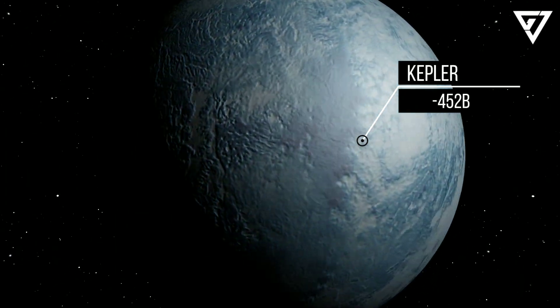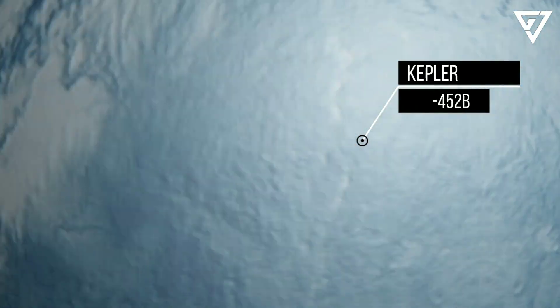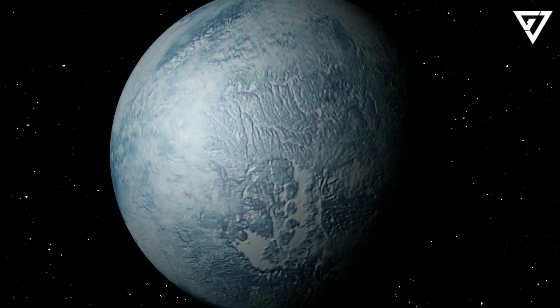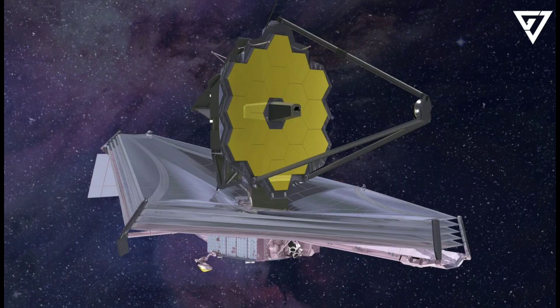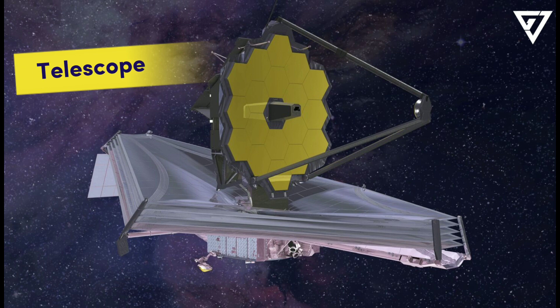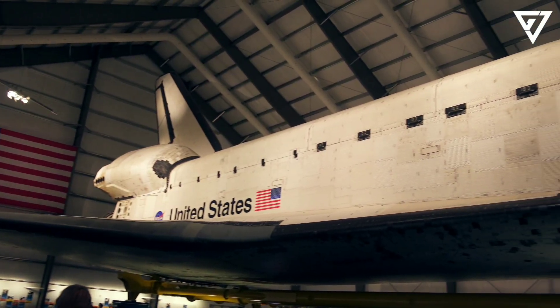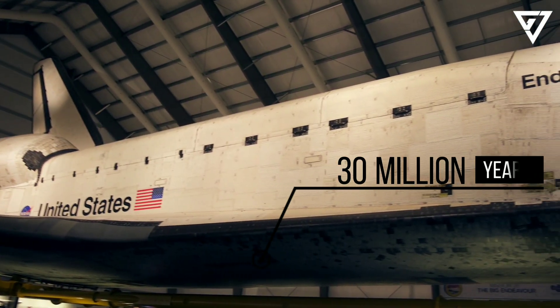Kepler-452 is the name of a star in the constellation of Cygnus. It's a star that's similar to our own Sun, but it's too faint for us to see from Earth without a telescope. Kepler-452 is about 1,800 light-years away, which means it currently would take a spacecraft about 30 million years to travel there.